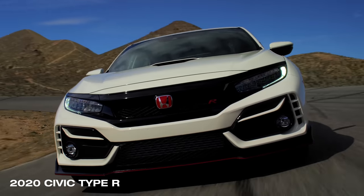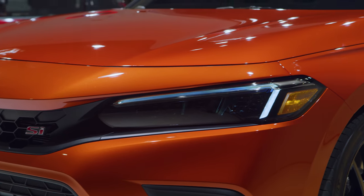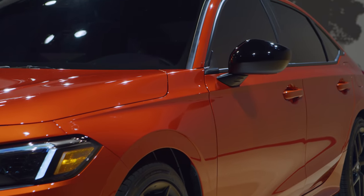And it doesn't just get exterior changes. These changes to the Civic Si are much more than skin deep. So we're going to take a close look and see just what exactly is different.